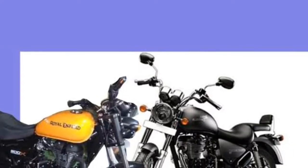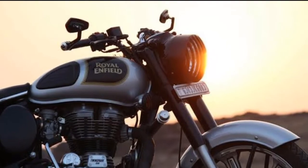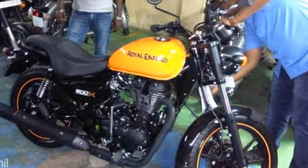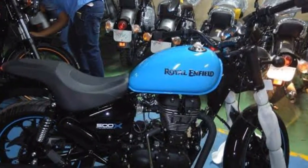Suspension is expected to be handled by the same telescopic front forks and rear twin-gas charged shockers. The single front and rear disc setup will also be carried over. The Thunderbird 500X is expected to be priced around Rs. 2 lakh, and the 350X around Rs. 1.6 lakh.